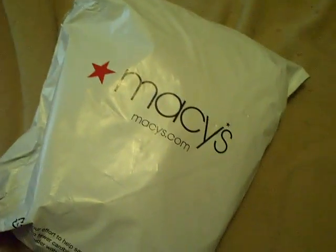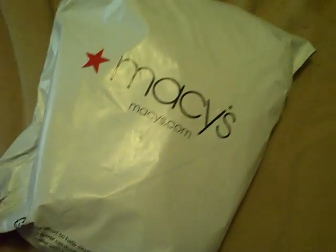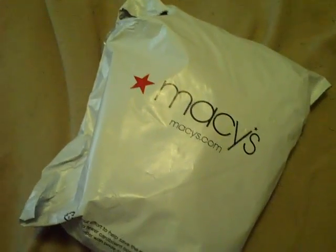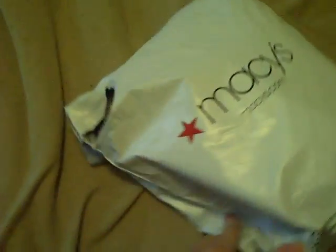Hey everyone! Here's a package from Macy's that I ordered. It's like a little contest they did — I won some money, so I ordered some things for Amira. So yeah, I'm gonna open it.